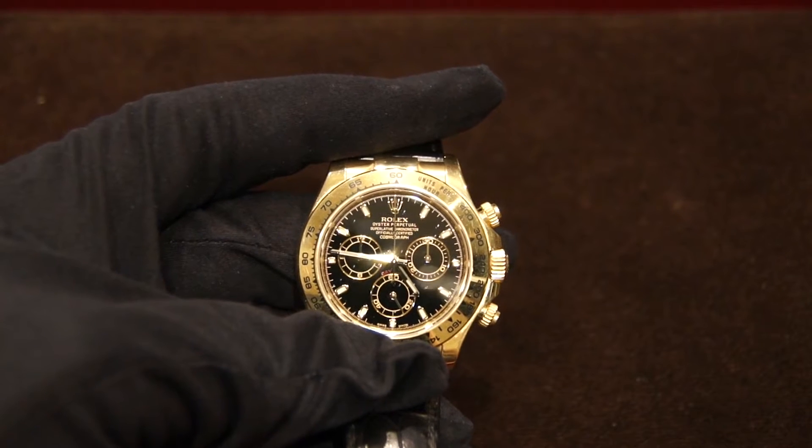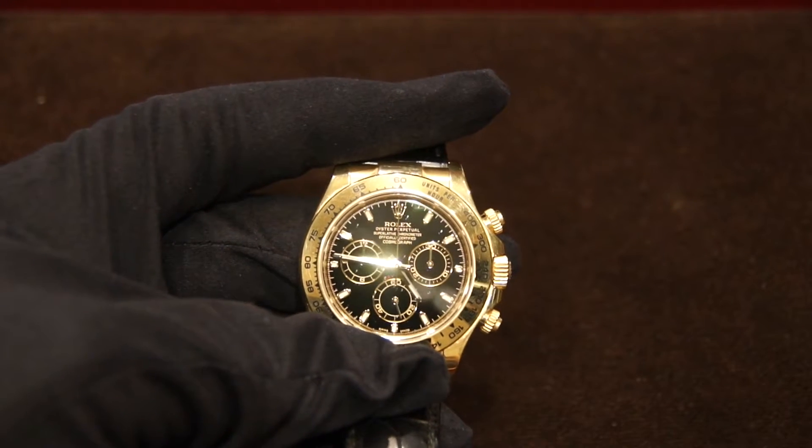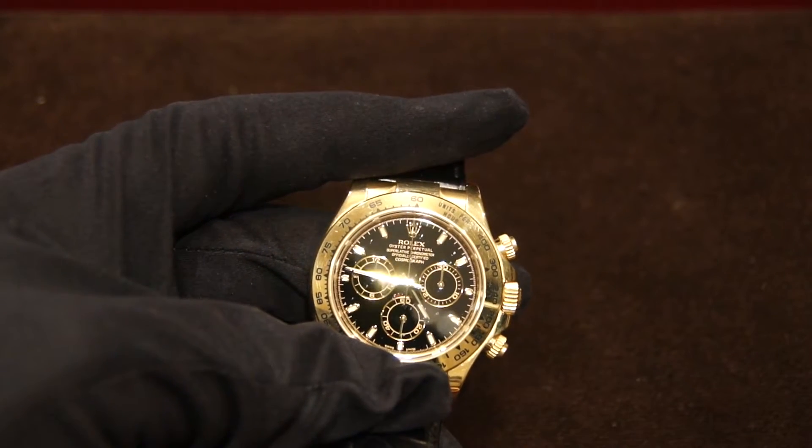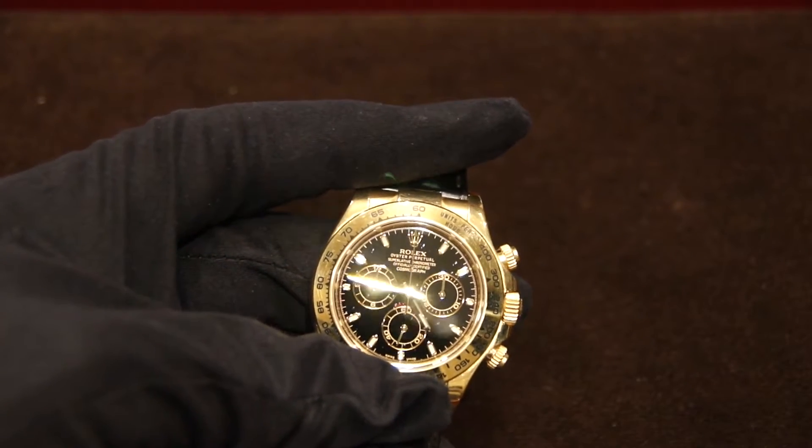Hi, this is Zach from Watches on You, and today I am coming to you from J.B. Hudson Jewelers once again, and I am reviewing the Rolex Daytona 16528 in solid gold.